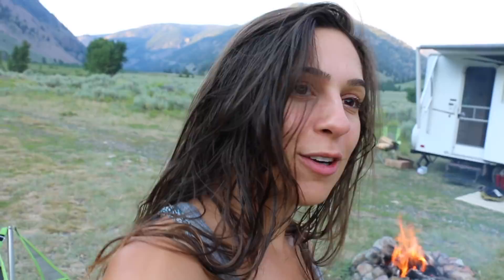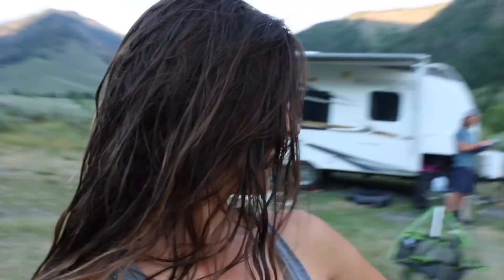Now we have a fire going. There are no fire restrictions right now — luckily, sometimes there are in the summer. We're going to cook some dinner over the fire and we're drinking a bottle of wine tonight to celebrate our one month anniversary of living on the road.